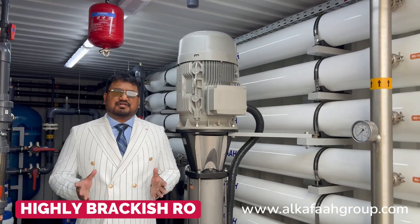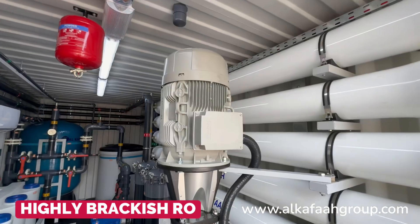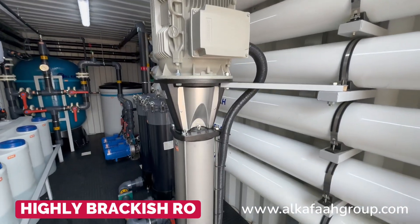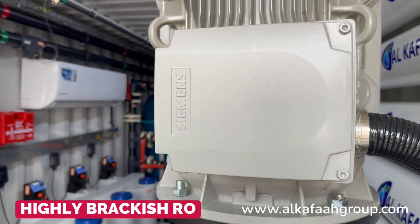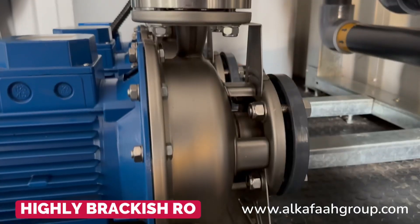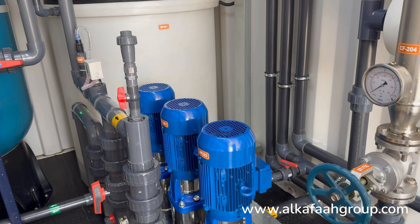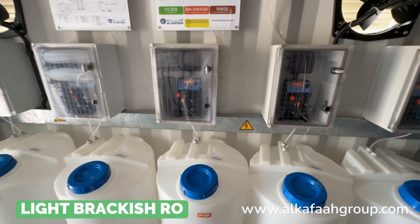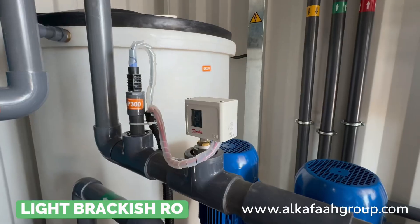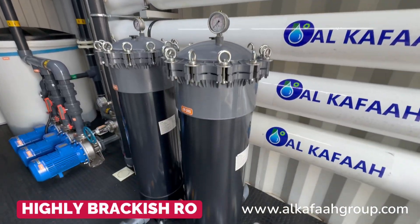A durable high-pressure pump is installed in this highly brackish RO unit. Intake pumps are installed inside the container to ensure stable and continuous production of permeate, irrespective of fluctuations in feed water quality. Each unit is tailored with the most adaptive equipment and components to suit the raw water conditions and to produce high quality permeate at site.